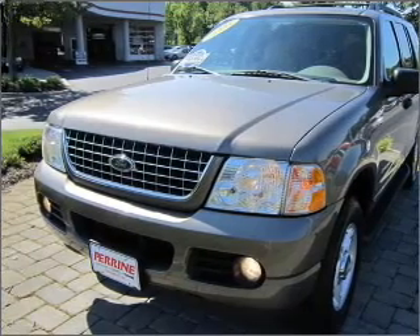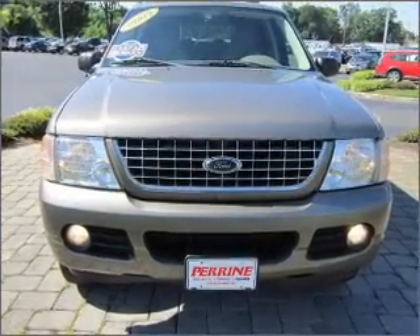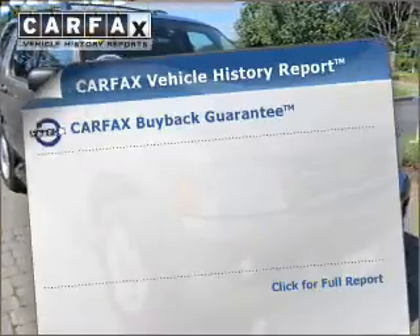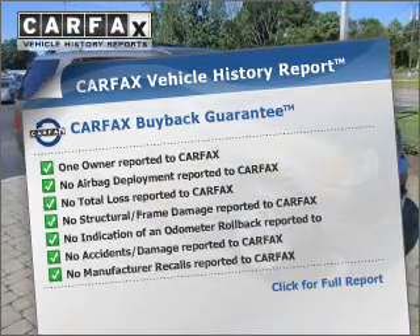With a reliable engine connected to a smooth shifting automatic transmission. Premium wheels lend a distinctive appearance. The anti-lock braking system will keep you safe on the road. Know the history on this ride and greatly reduce your buying risk with the included Carfax Vehicle History Report.